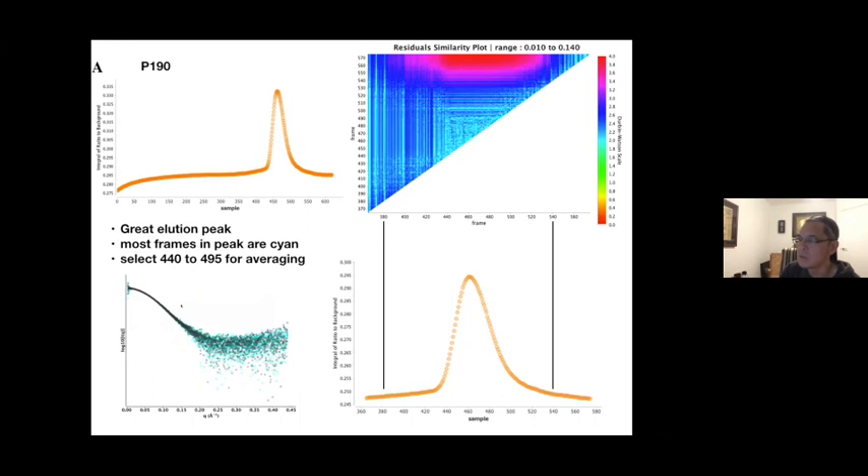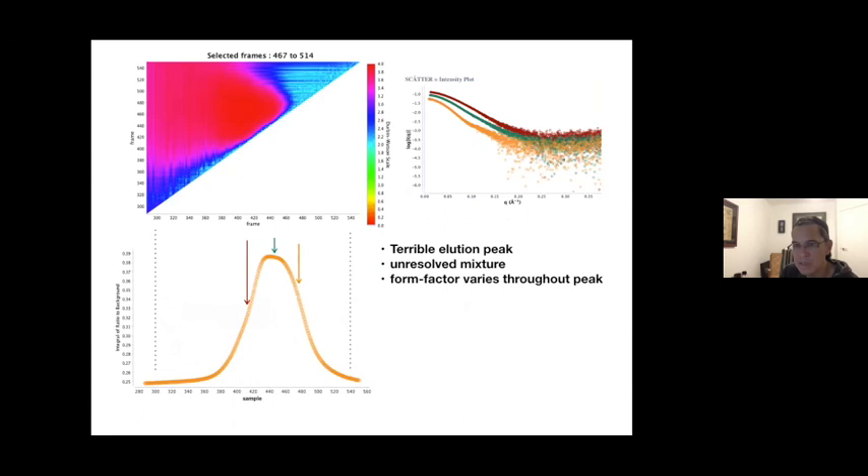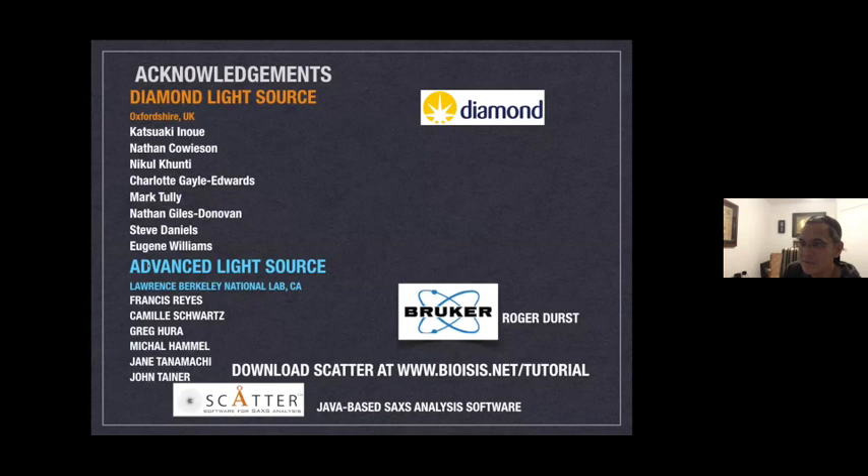After frame selection and merging, you get the averaged SAXS curve. I'd like to thank everybody — past collaborators, the Advanced Light Source, and my crew at the Diamond Light Source.